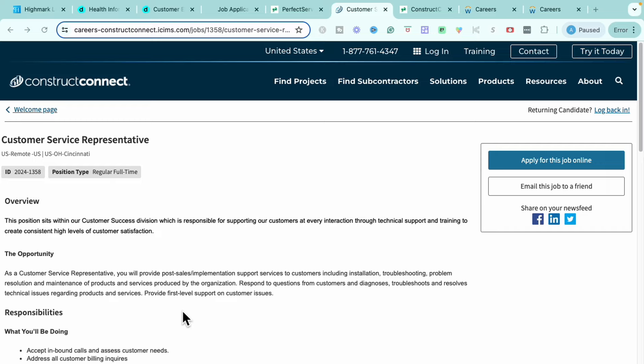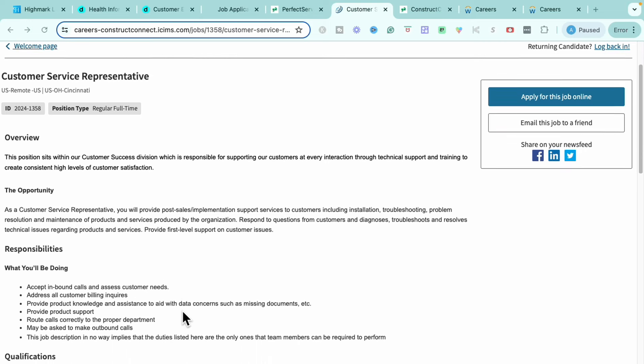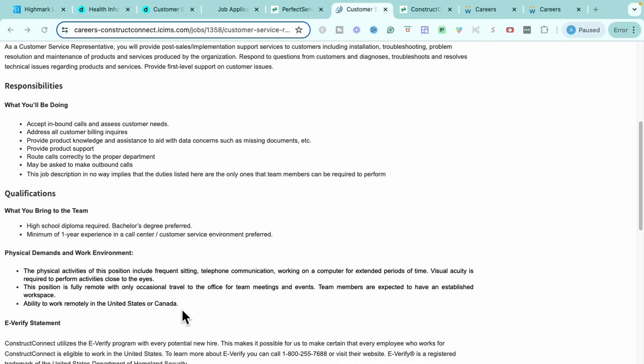The role I'm bringing to you today through them is their Customer Service Representative role. This one is completely remote no matter where you are. It is a full-time position, and within this customer service role the main things you'll do is accept inbound calls and assess customer needs, address customer billing inquiries, provide project knowledge, provide product support, route calls correctly to the proper departments, and you may also be asked to make outbound calls as well.